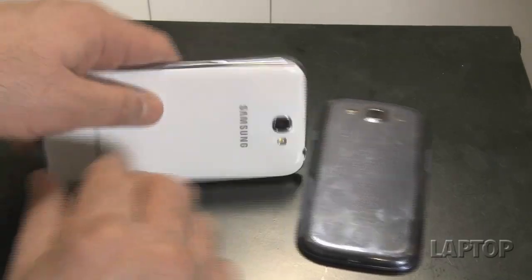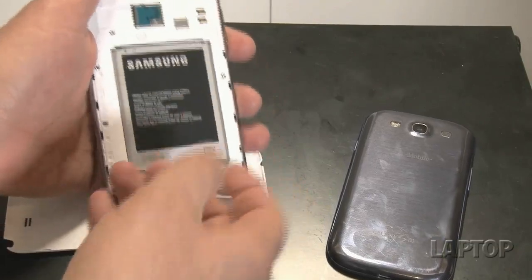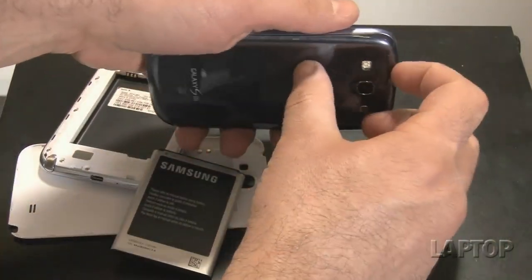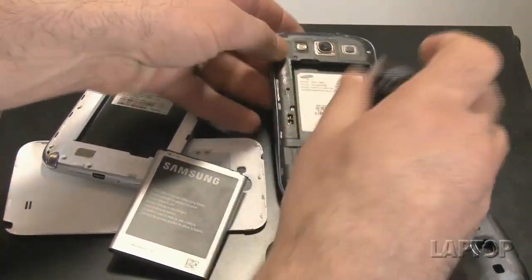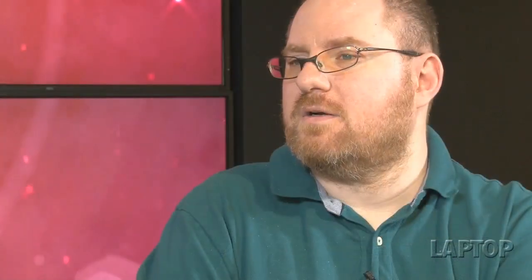The real advantage Samsung has is that its battery is removable, unlike the HTC One, and that opens up a whole third-party market for extended batteries. As we know from phones like the Galaxy S3 and Galaxy Note 2, there's a huge market for those batteries. You pay maybe $30 to $50, the phone gets a little thicker, but you're talking about a really thin phone as it is — and you might go from 6 or 7 hours to 10 or 12 hours. That's a really worthwhile trade-off you just can't make with HTC.